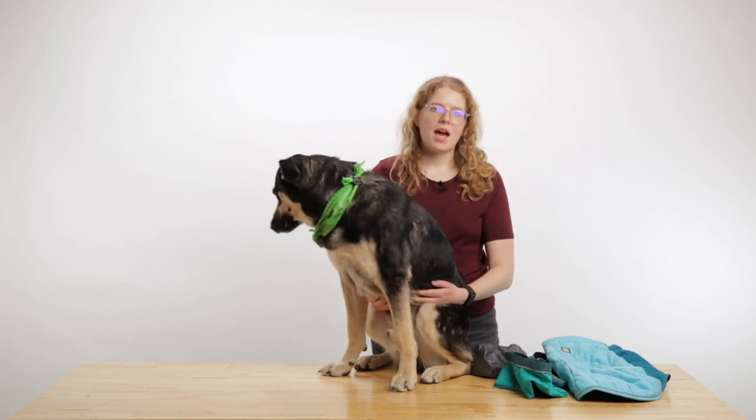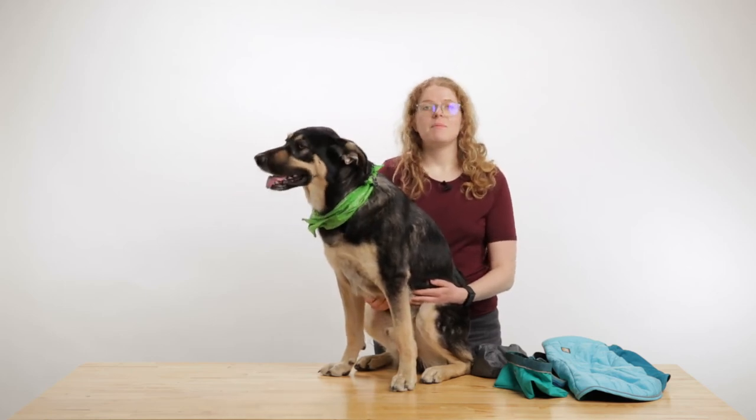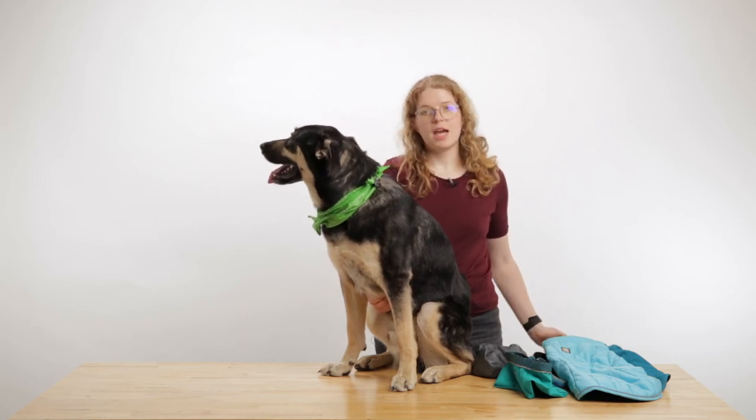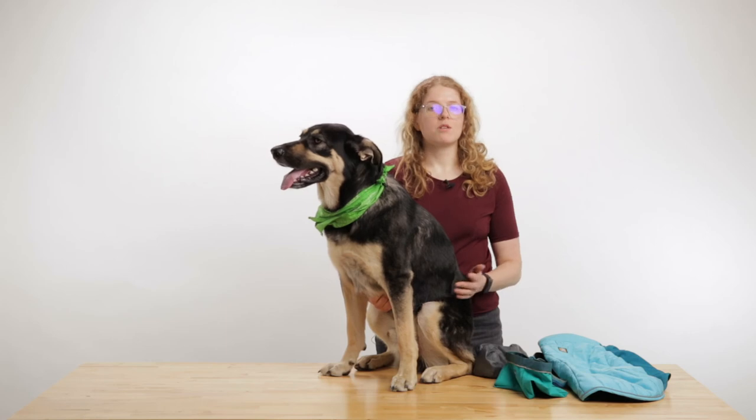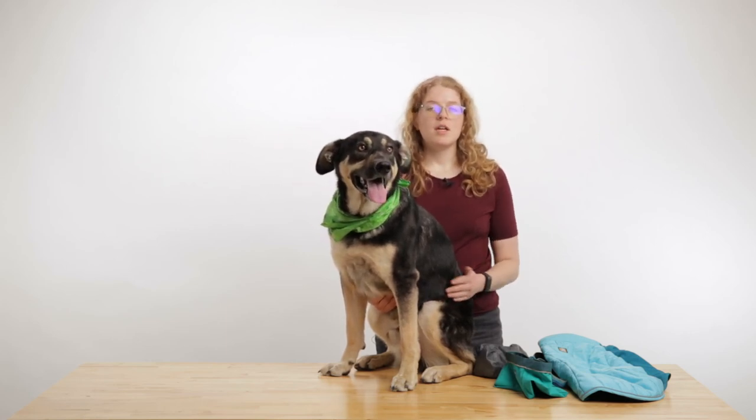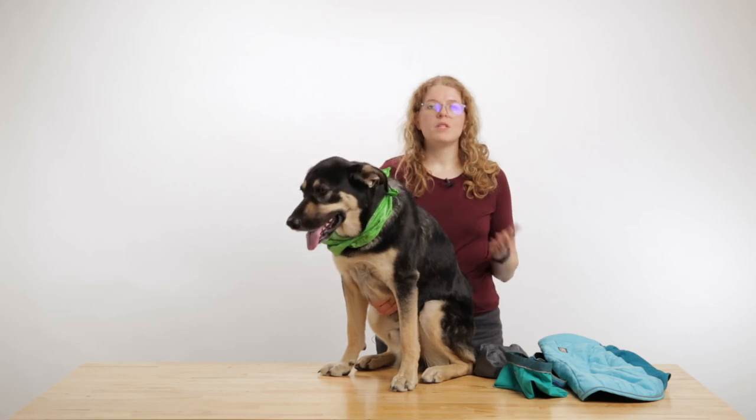One of the most important commands I use is heel, and that puts him right behind me in a safe place where I know he's going to be the entire time. This is also very important when interacting with other people, so I make sure he's ready not only when my skis are on, but also when we're walking around town — always practicing this command.